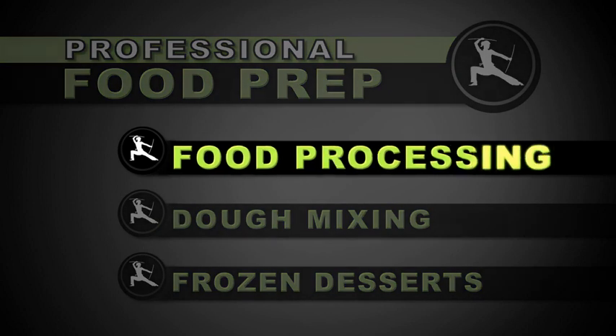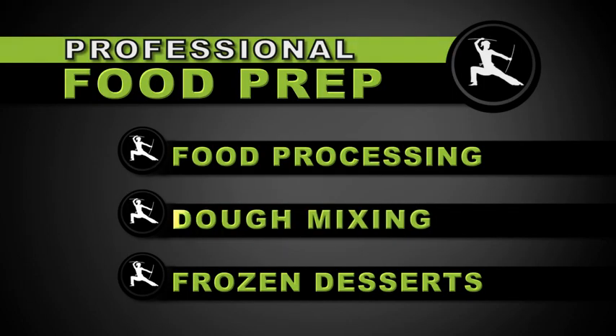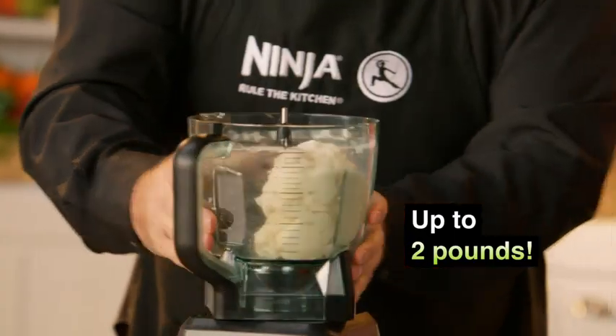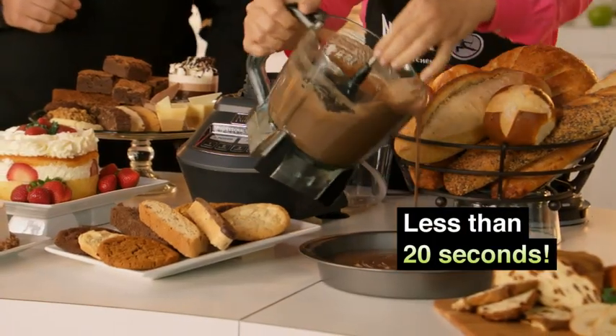Professional power in chef-certified food processing with an 8-cup processing bowl and professional performance in chef-certified dough mixing, making up to 2 pounds of bread dough, pizza and pasta dough, cake and cookie batters in less than 20 seconds.